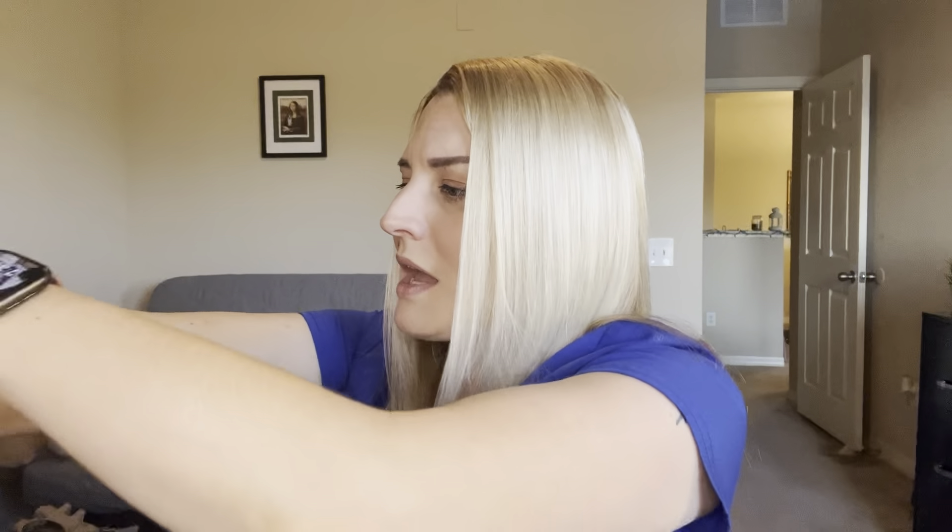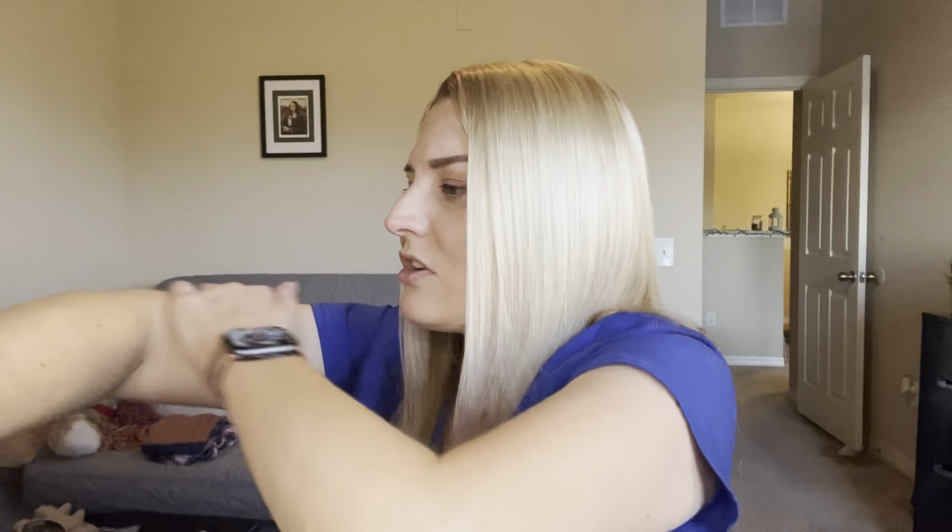Maybe just a tad bit sticky feeling afterwards — there is a slight sticky feel. That probably soaks in though, so I would actually have to wear this for probably another good 15 to 20 minutes to really see if it soaks in well or stays a bit sticky. I'll go ahead and wear it, and I'll update you guys maybe when I get to work and I'm parking. It feels really nice right now and my skin feels super smooth and super moisturized.